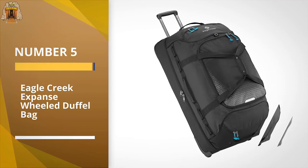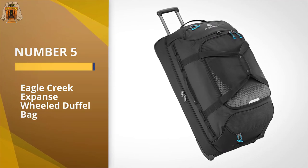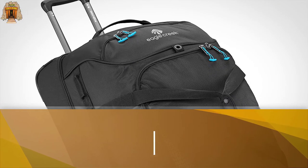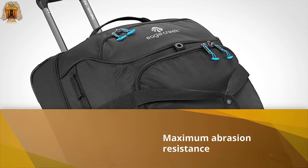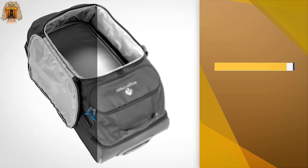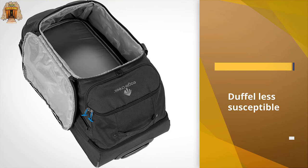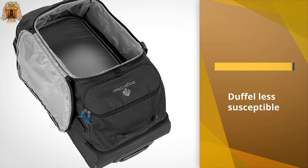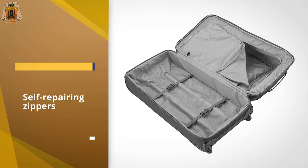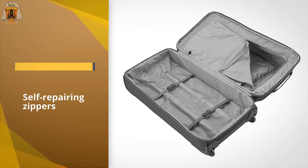Number five: the Eagle Creek Expanse wheeled duffel bag. Consider an alternative to traditional suitcases with this wheeled duffel bag from Eagle Creek. The 16 by 14 by 32 inch bag features Bi-Tech Armor-Lite fabric for maximum abrasion resistance, making the duffel less susceptible to wear and tear. Its 10 lockable self-repairing zippers on the main compartments help keep the bag safe from theft.